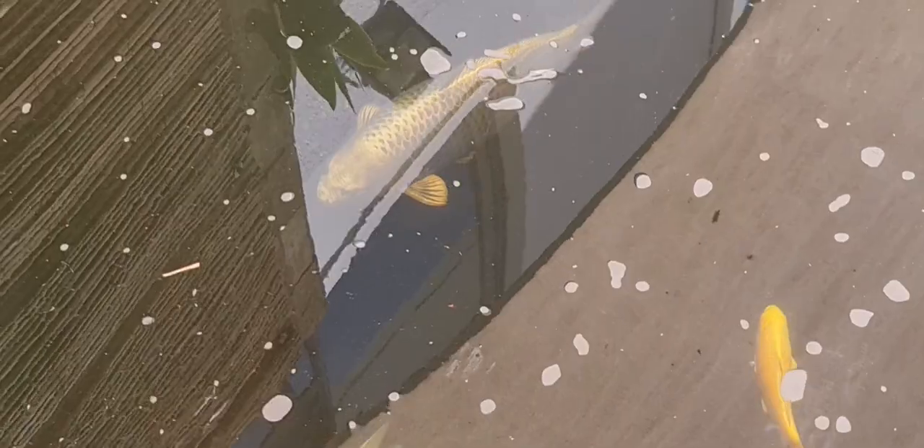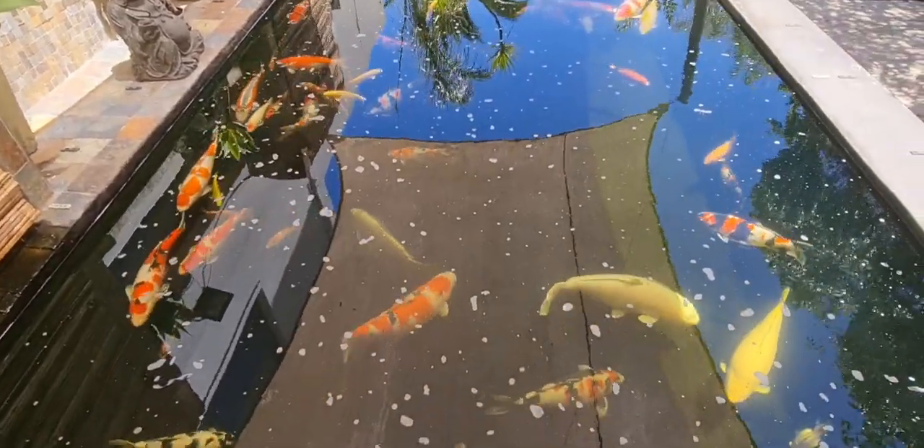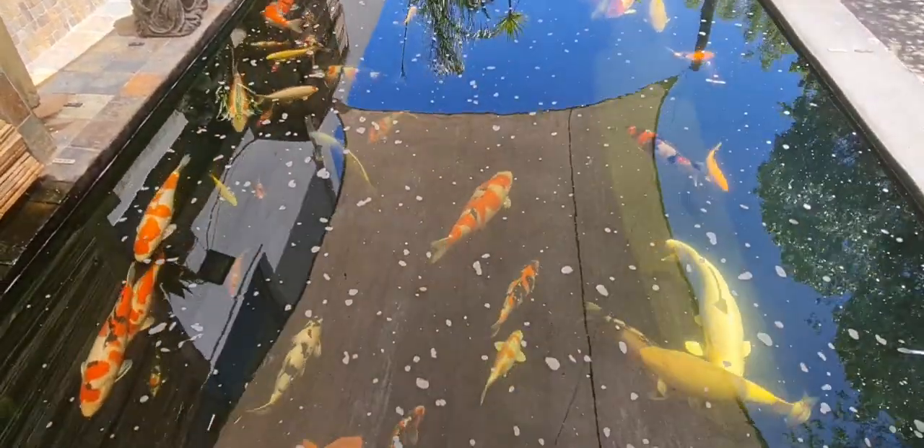Look at this big mukashi ogon — this one is almost 60 centimeters. This is the baby that was here with the batch I brought in — so many of you local guys bought mukashi ogons at the same time. Look how this one has come on — beautiful fish, fantastic. Imagine how nice they're going to be in that bigger pond.